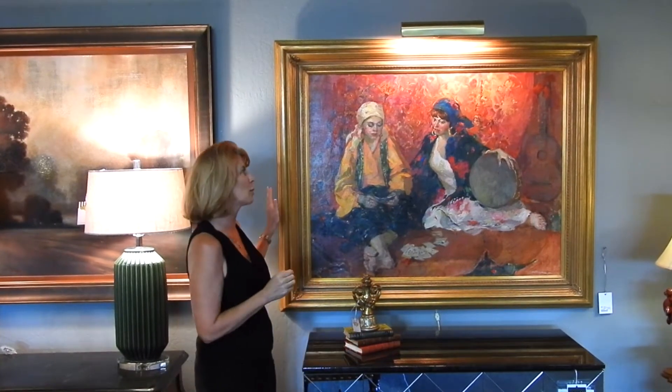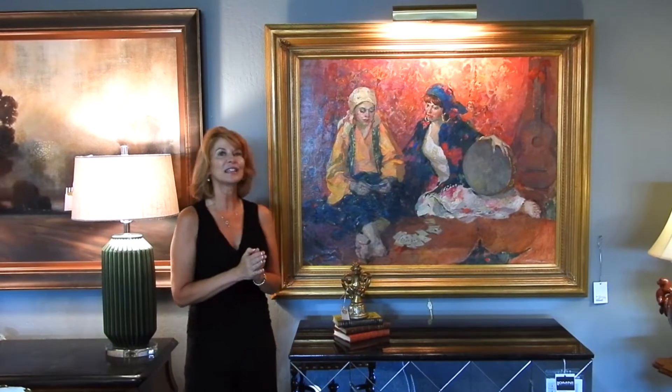I am so proud to represent some amazing original artists. Right now I've got two great oil paintings from Ukrainian twins, identical twins, who are both painters, and I have one piece from each of them. The thing that's interesting about these twins, these artists from Russia,